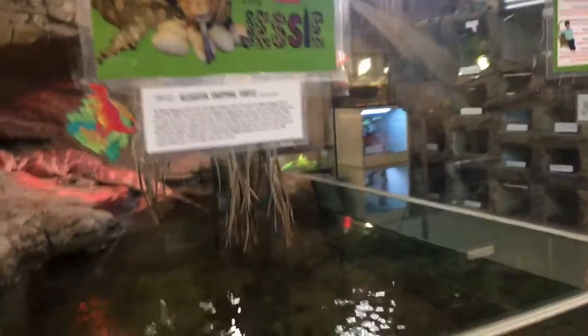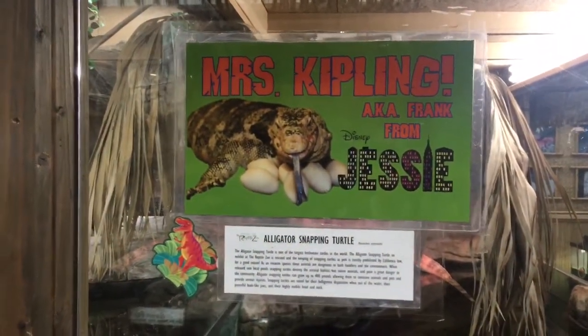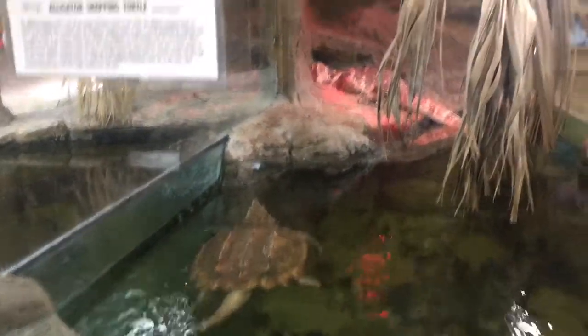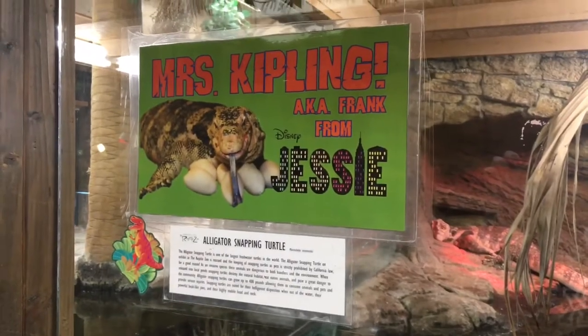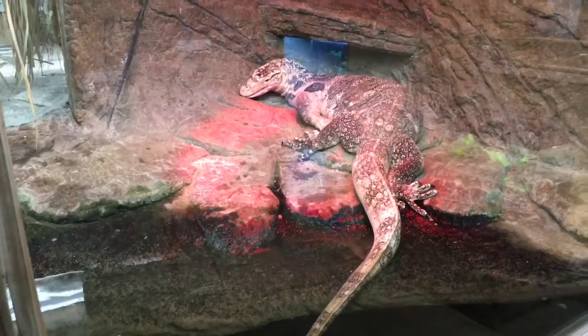And over here, what do we have over here? Mama, what does this bird say? Mrs. Kipling. What does this bird say, Mama? This is Mrs. Kipling, a.k.a. Frank, from the Disney Channel show Jessie. Look at her. What does that say?